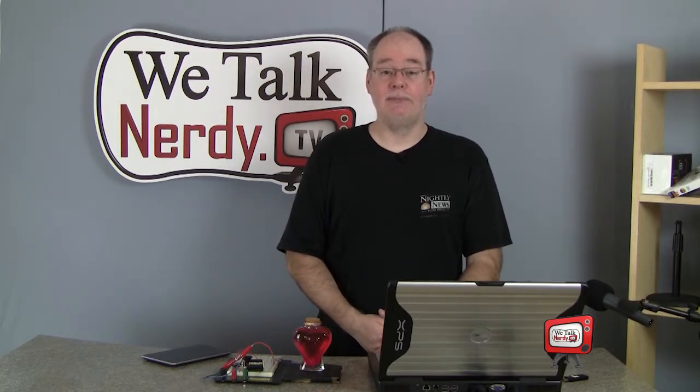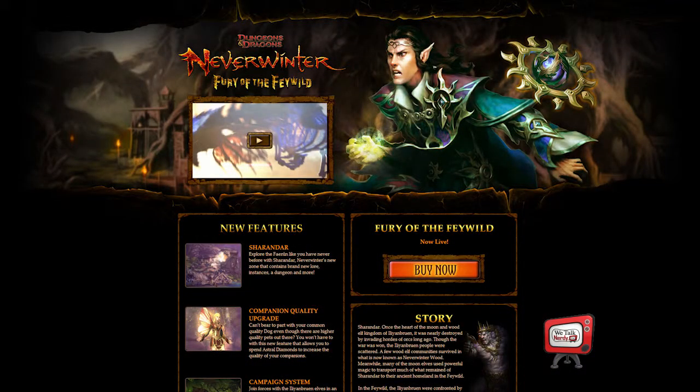I apologize again for my scratchy voice — I caught the plague from one of my nephews and I'm suffering through it. In the last episode of We Talk Nerdy, I gave you my review of Neverwinter, a free-to-play massively multiplayer online role-playing game. Since then, Neverwinter has released their first expansion module called Fury of the Feywild. It's a free expansion module that adds new zones for level 60 players, along with new features including new companions, some weapon crafting abilities, two new elven races, and several new mounts.